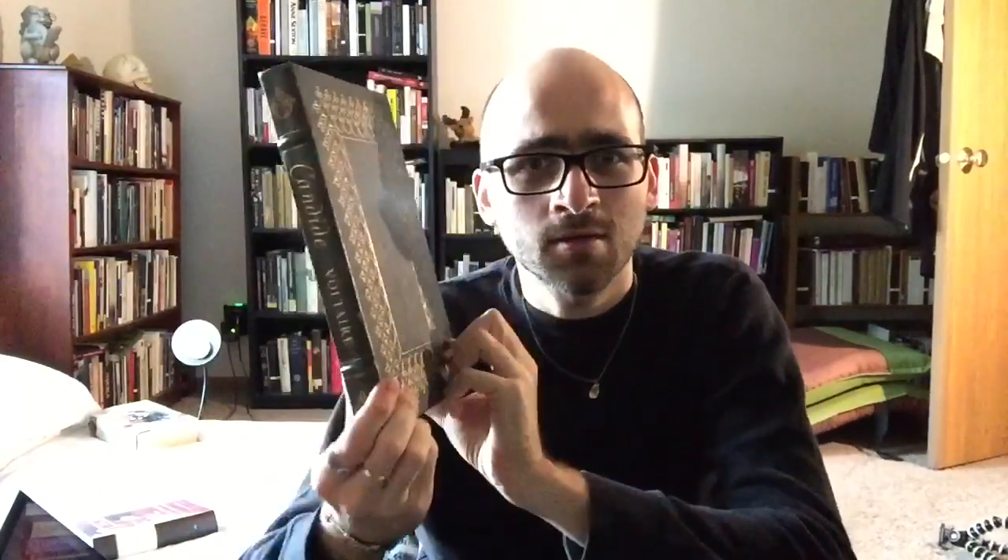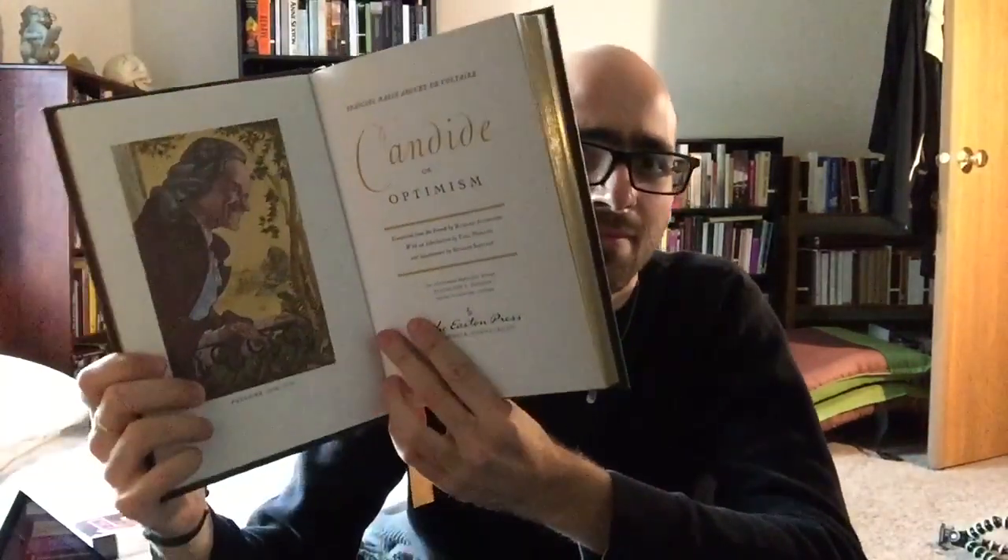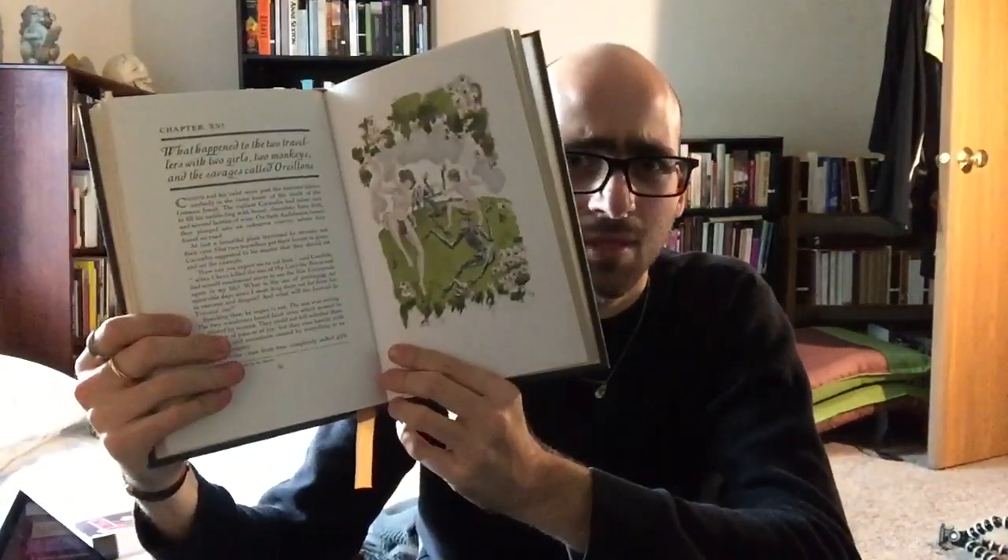Next is Candide by Voltaire — also illustrated. I don't know much about Candide, but I know it's a huge classic. I would also like to read some of Voltaire's nonfiction, but I'd be happy to begin with this.